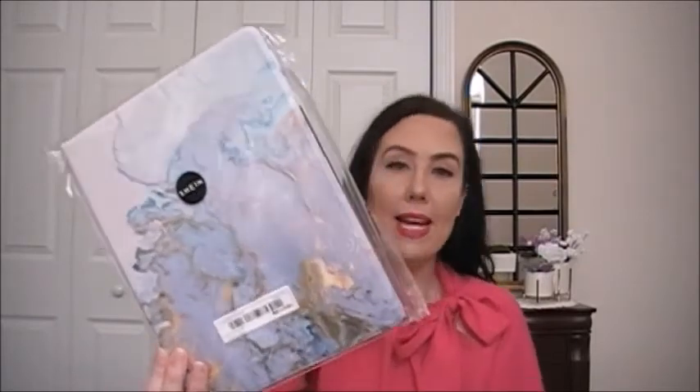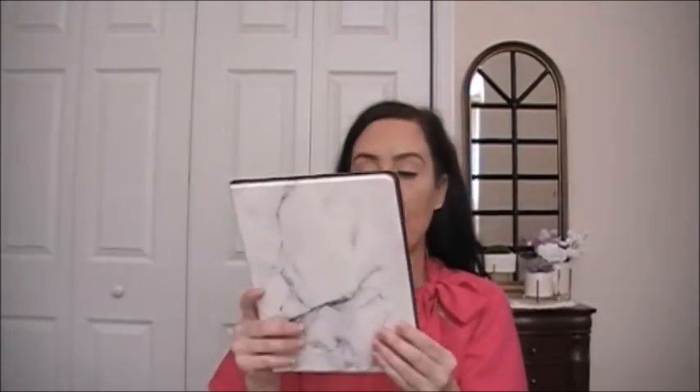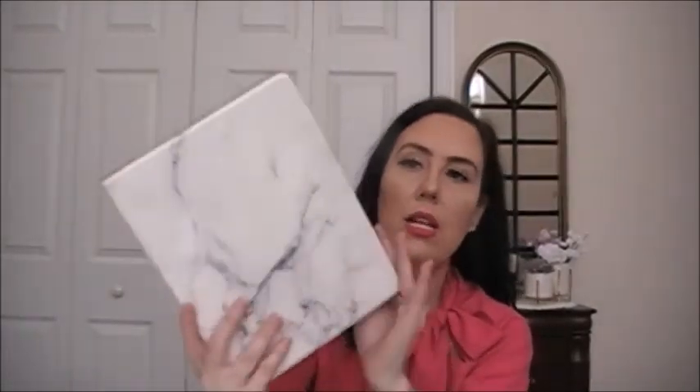I also have this one on my iPad now — it's a gray, white, and black marble. You open it like this and it folds open. You can close it and also set your iPad up like a stand. It has three different grooves to prop the iPad up at different angles.